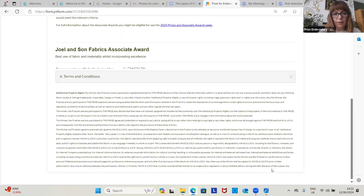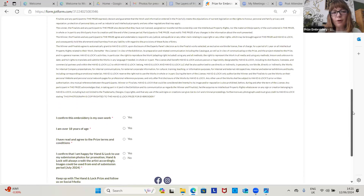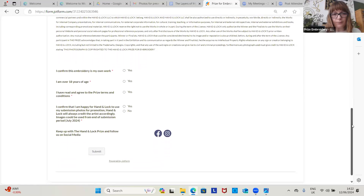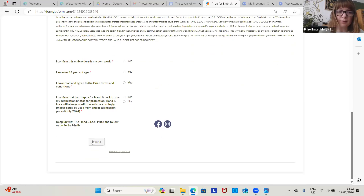The last part is terms and conditions. You've got to confirm that the work is your own, that you're 18 and over, that you've read the terms and conditions, and that you're happy for Hand and Lock to use your submissions for promotion and on social media as well. And then you press submit.